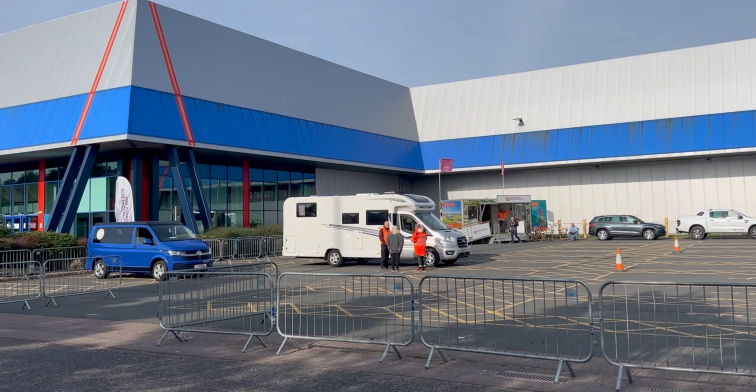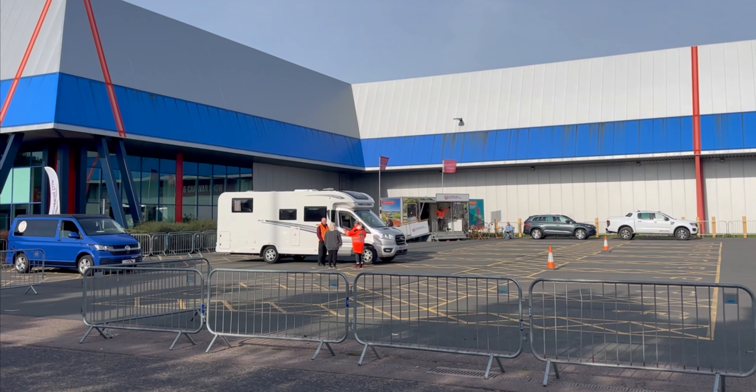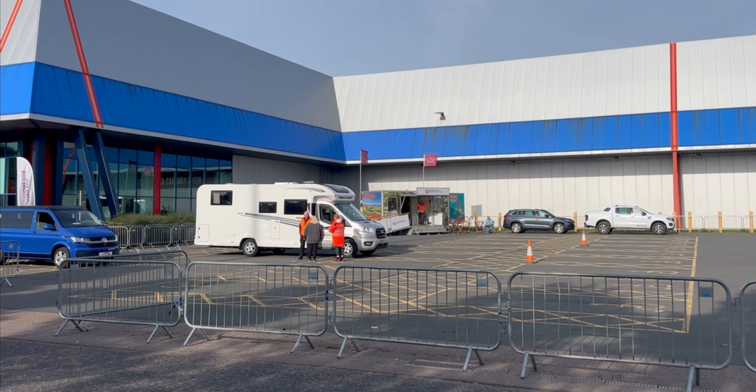Already this morning I've spoken to three people with camper vans who are upgrading and looking for a motorhome with more space. But one of the key selling points has been being able to fit into one parking space. Don't forget, if you're a nervous driver, the Caravan and Motorhome Club are down here letting you have a test drive around the cones.